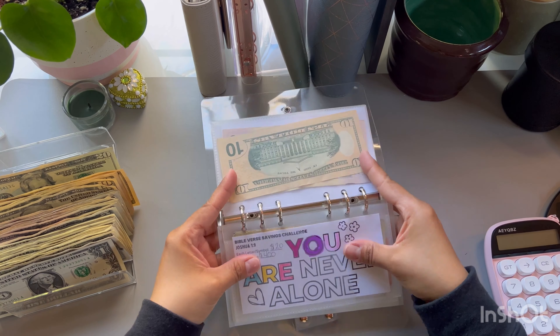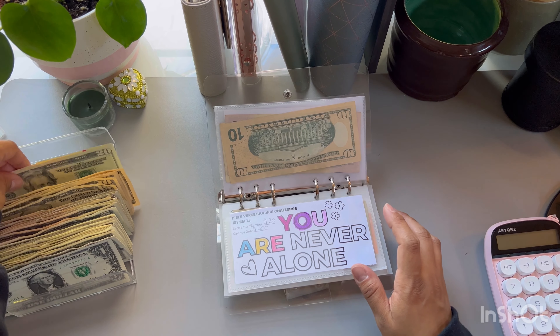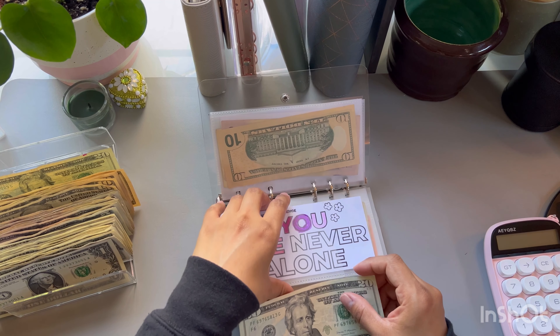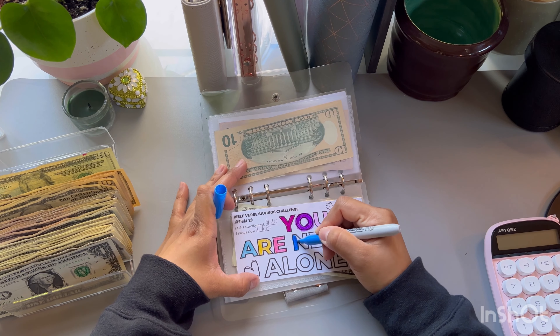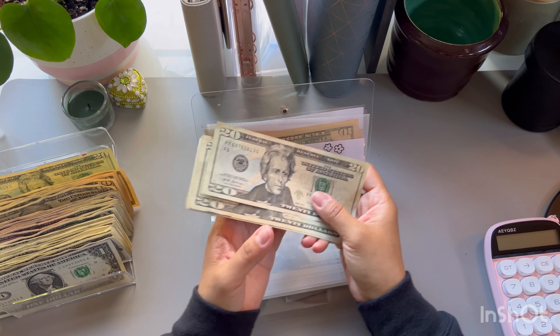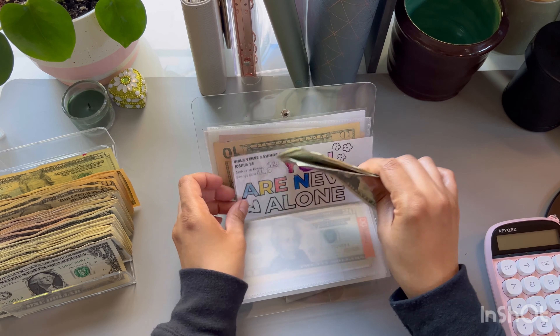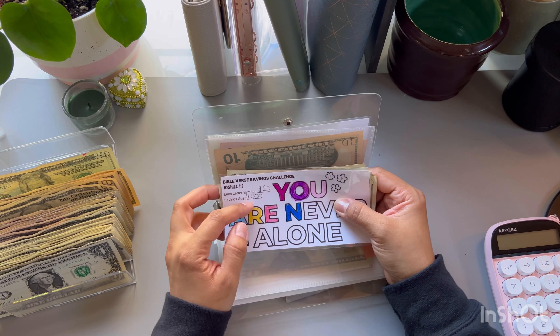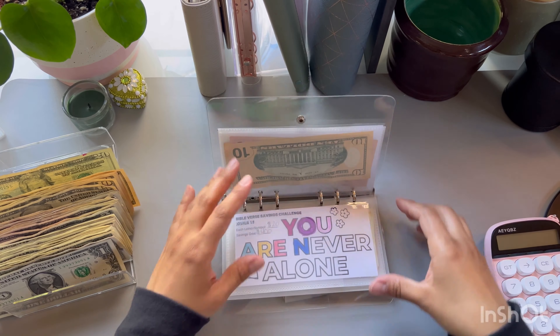For our Bible verse savings challenges, I am going to be adding $20 for one letter. We have $20, $40, $60, $80, $100, $120, $140 — our goal is $400, and this is for giving. Perfect.